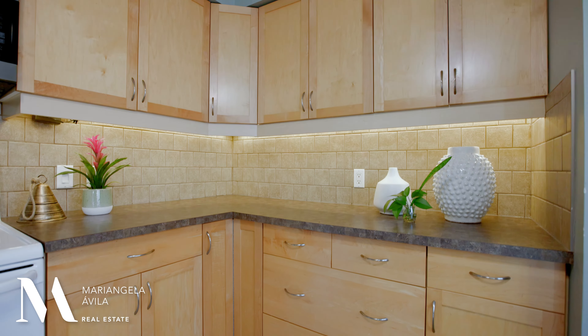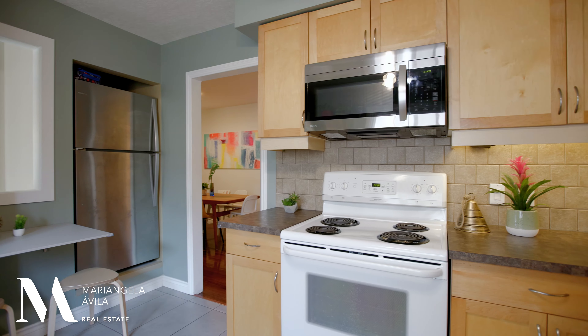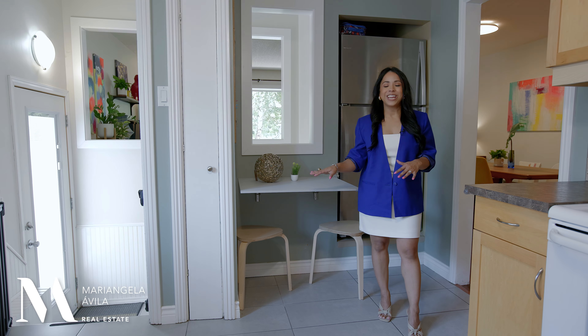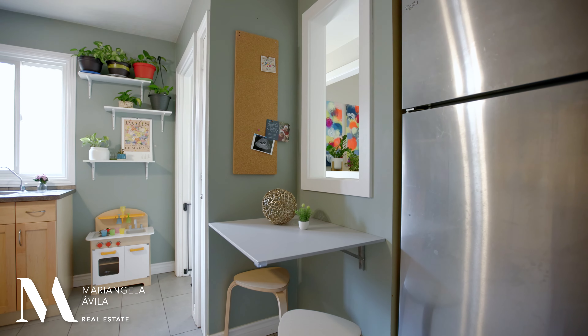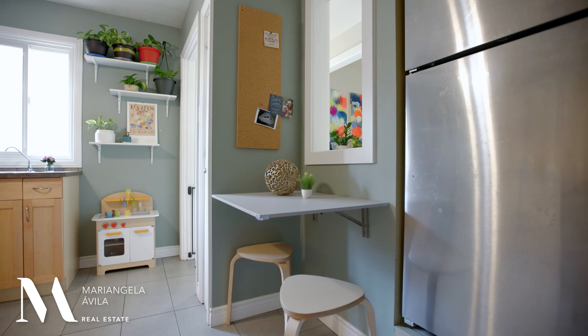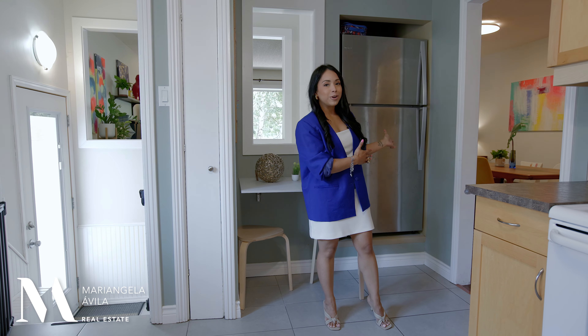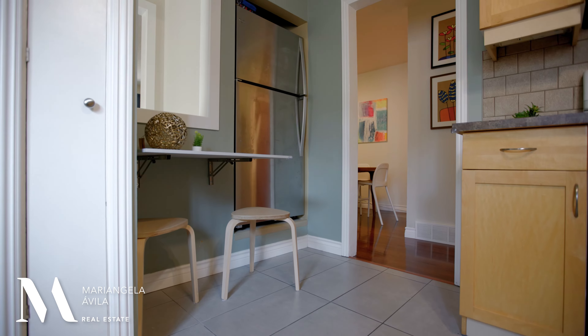With lots of cupboards, counter space, natural light, and all the appliances have been upgraded here except for your electric stove because it's still in great shape. You have tile flooring heading down to your basement stairs, and my sellers put in a collapsible table so that they could watch their kids eat and do homework while they're cooking in the kitchen. You have a built-in fridge maximizing every space and a small cleaning closet over here.